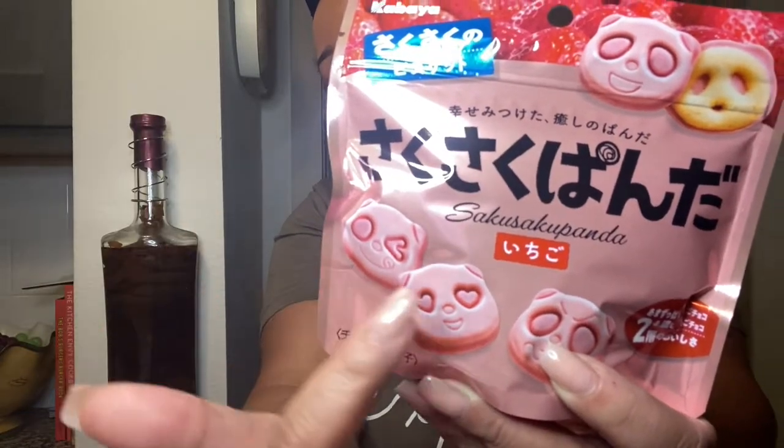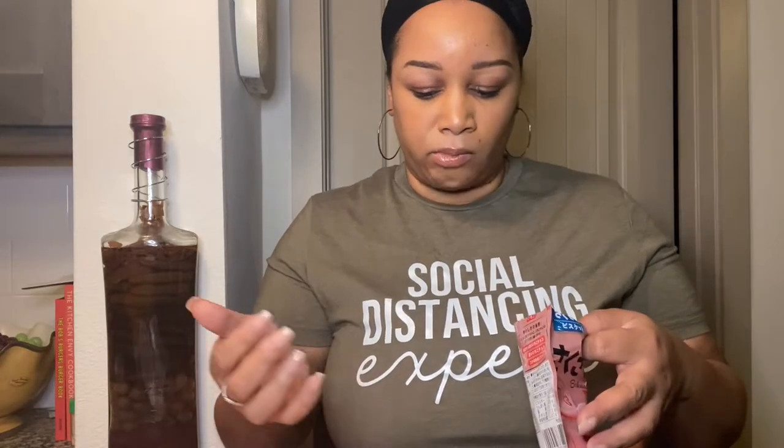The next item: Sakusaku Panda Strawberry Cookies — they are topped with strawberry chocolate and the cookies have little expressions on them. Something hits you after you keep chewing — it's not bad though, it's just like an extra hit of strawberry. We're both pointing at each other like 'oh my god!' He said it's kind of like a cookie version of a Fruit Gusher — as you're chewing there's just a burst of flavors.